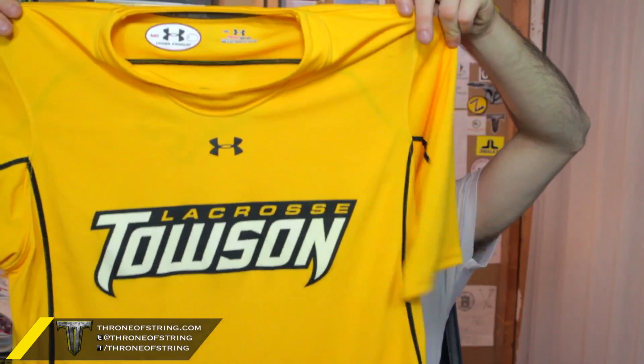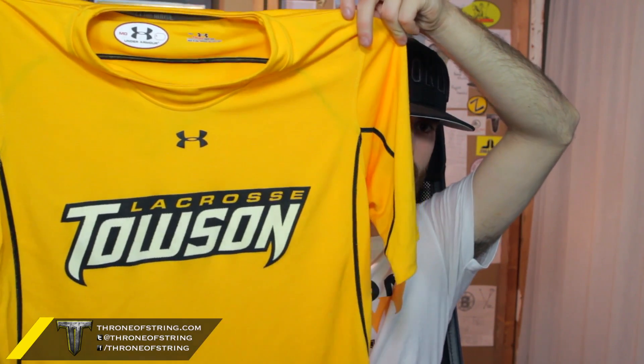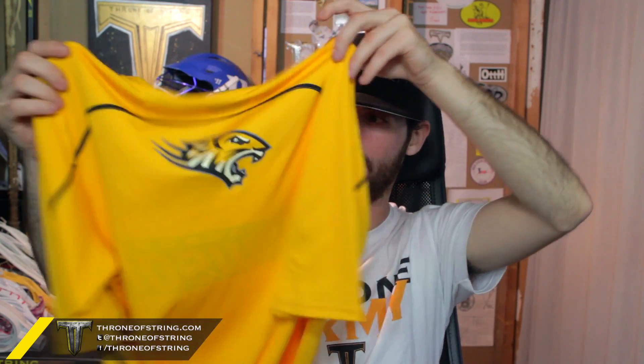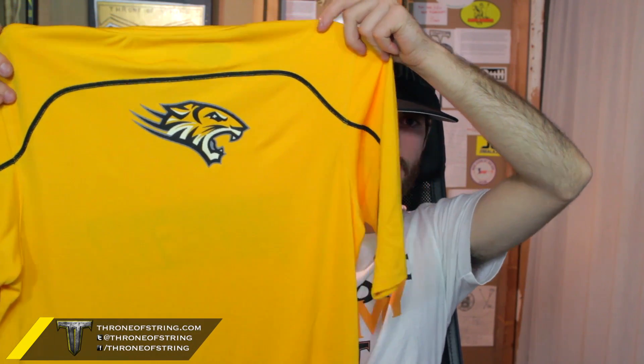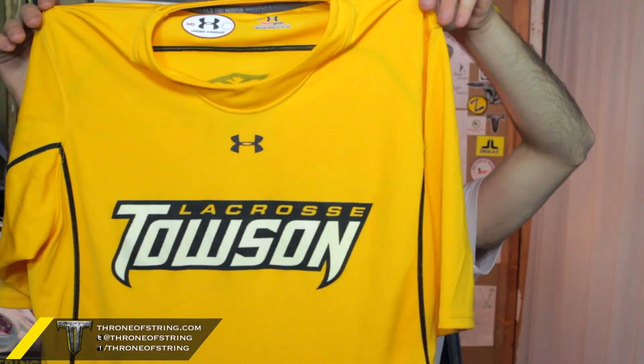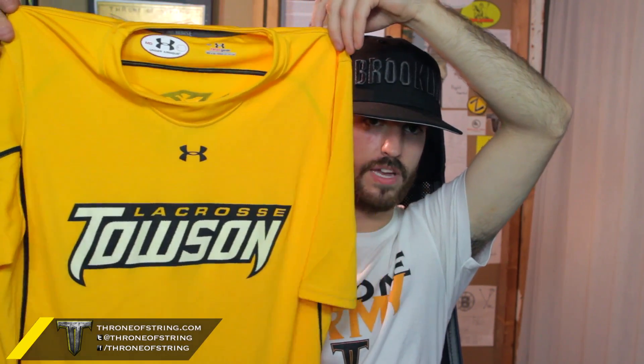First out of the box, we have this season's shooting shirt — Under Armour. It's got this kind of black cover stitch to it. Absolutely awesome. On the front it says Towson Lacrosse, then on the back it's got the tiger right on the center of the back. Really, really cool. I love being able to represent Throne and Towson at the same time because we have the same colors. It's going to be cool wearing this to a pickup game this week.